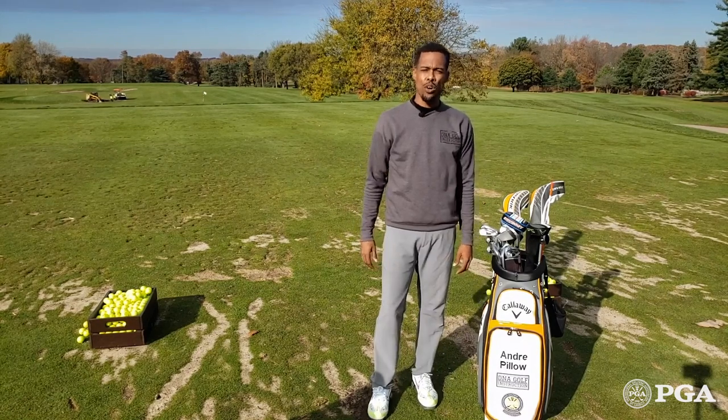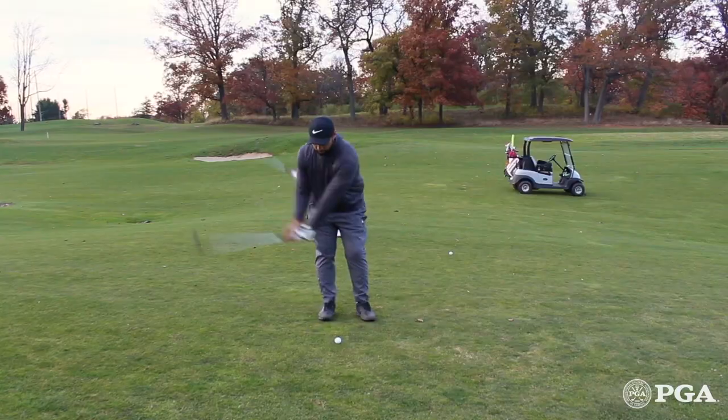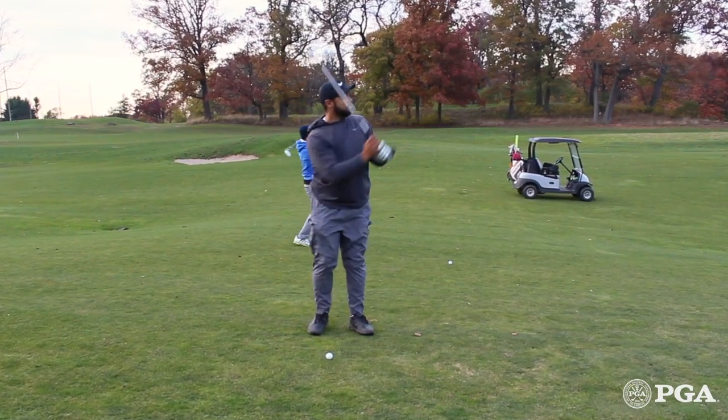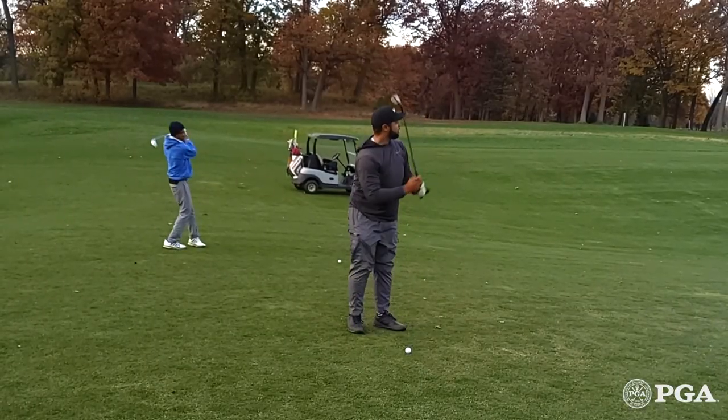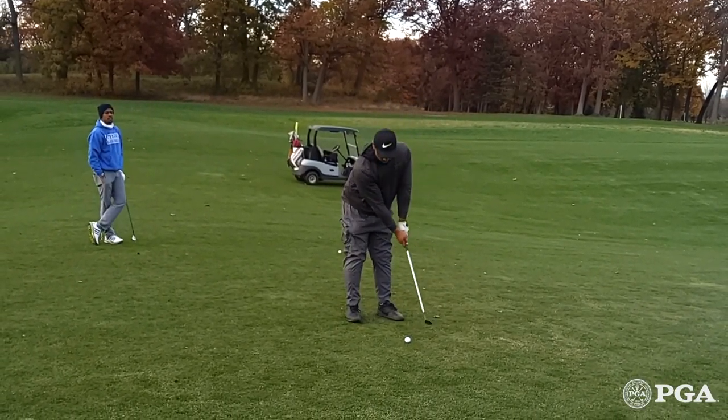Number three, make sure that you don't take too many practice swings between each shot. I know that we want to play perfect golf, but taking more and more practice swings between each shot doesn't help us. It only slows us down and makes our pace of play a lot worse.